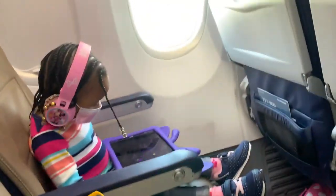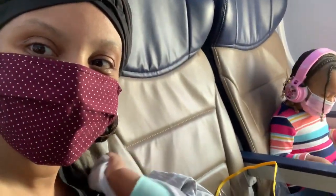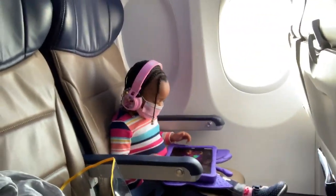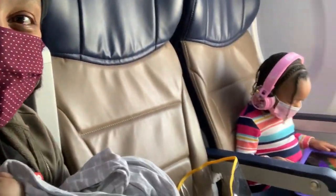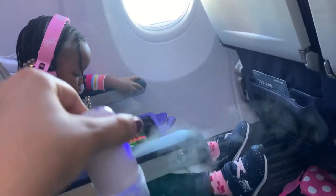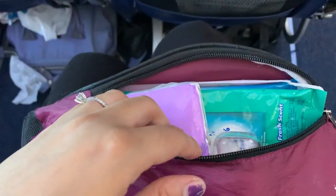I have to say Payton did a wonderful job keeping her mask on. The only time she took it off was when she had to eat. But although the plane does pump fresh air every three minutes and has a filter, I had to use my mister. This mister has mostly alcohol and a little water, and I used it every time Payton had her mask off.